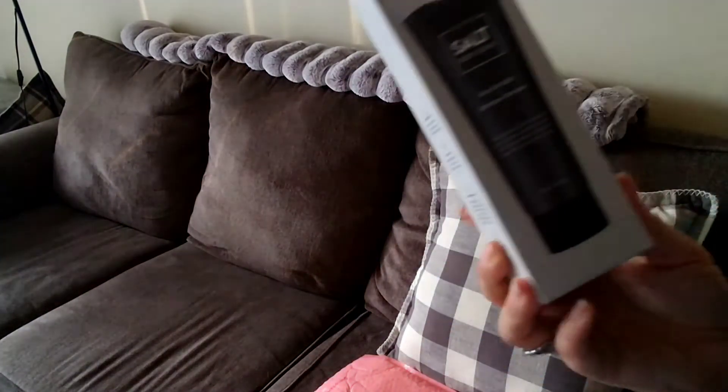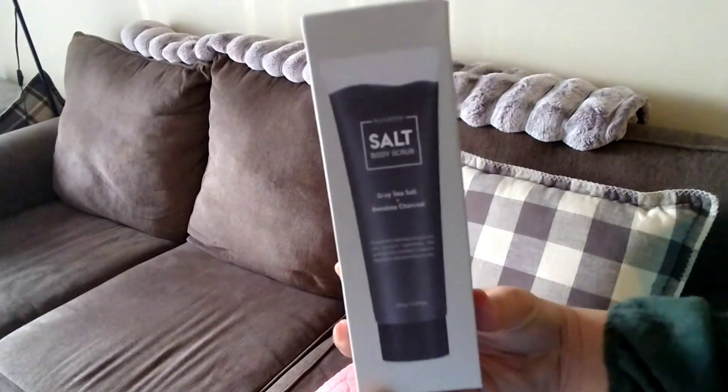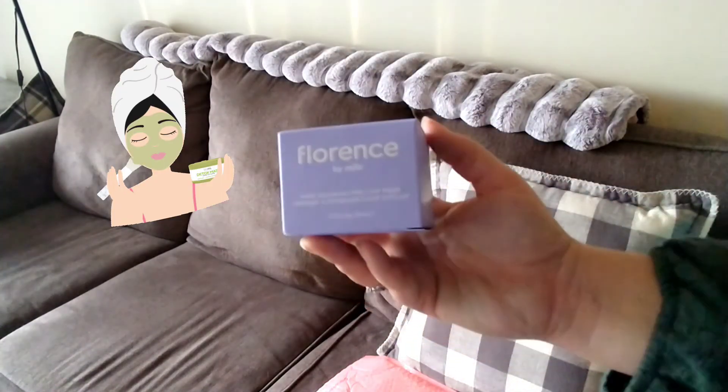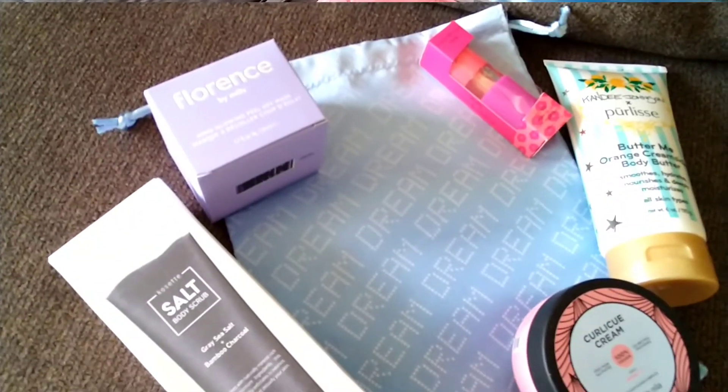Next is this Body Scrub — it's gray sea salt and bamboo charcoal, really excited to try that. And then lastly, I got a Glowing Peel-Off Mask. I'm a super fan of face masks, so this is a cool thing for me to get once a month.